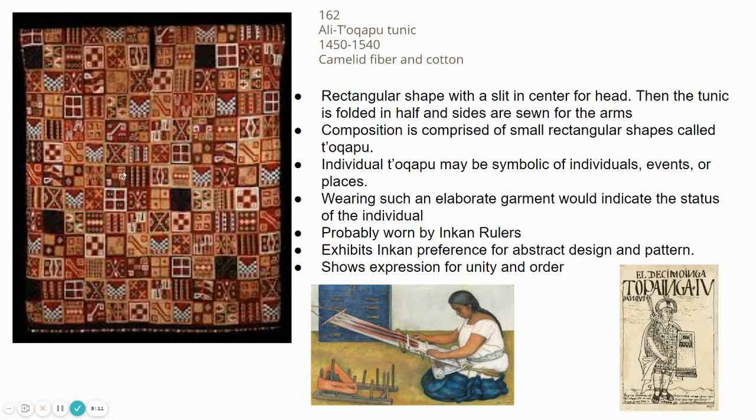The composition of the tunic is made from tiny little fabric squares specifically designed for the person who wears it — they tell a story, symbolic of that individual, surrounding events, places, or big moments in time. Wearing such an elaborate garment was a status symbol, indicating their status, which is why these tunics were mostly worn by Incan rulers — not for the commoner.